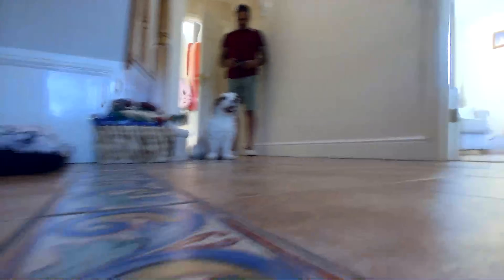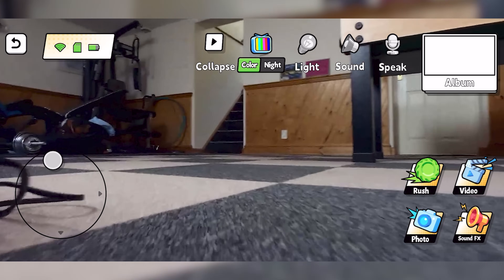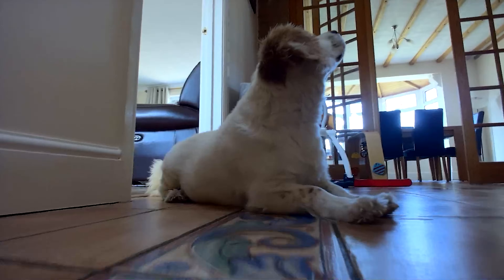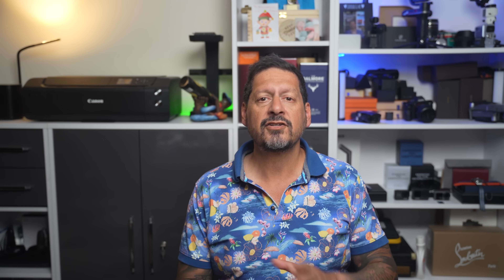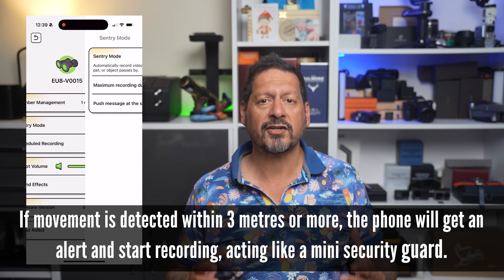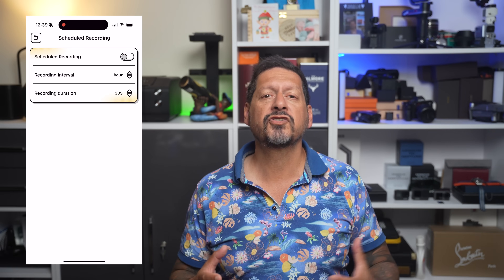Firing up the app, it opens with a view from the camera along with a bunch of options: turning lights on and off, moving the camera up and down, taking photos, starting video recording, accessing the album to see recordings, and enabling the speaker and microphone for remote conversations. You can also play sound effects and view Wi-Fi signal, SD card, and battery life. Night mode is toggleable, and you have full robot controls with 16-way movement and a speed boost button. In settings, you can configure sentry mode, schedule recordings, set robot volume, choose sound effects, and update firmware.